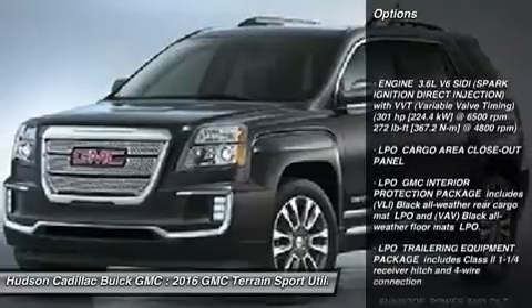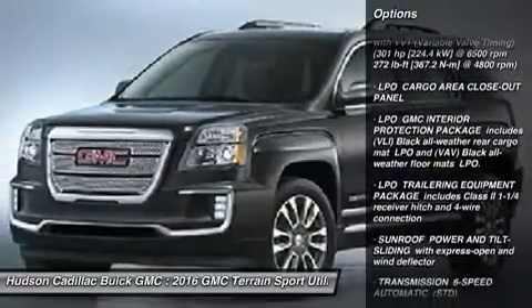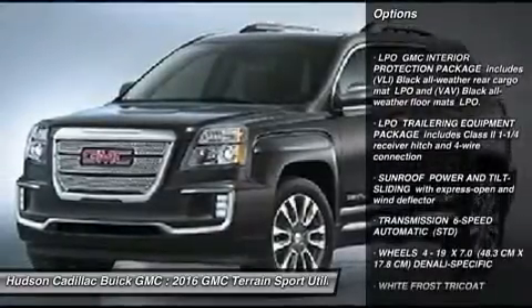Lane departure warning, power passenger seat, all-wheel drive, power lift gate, anti-lock braking system.